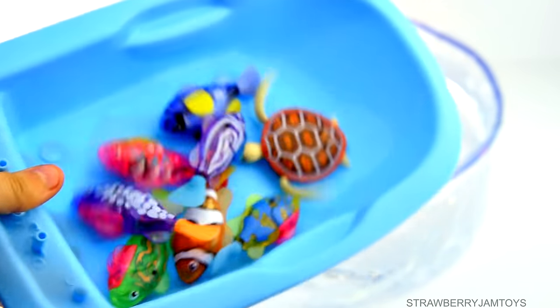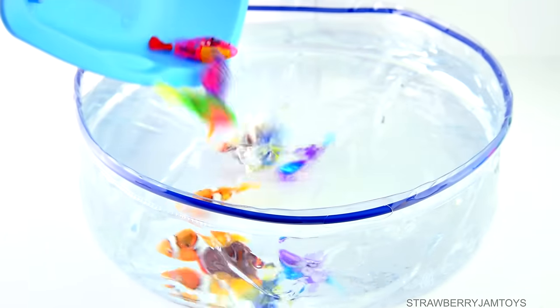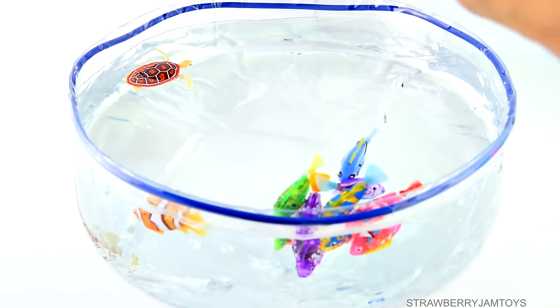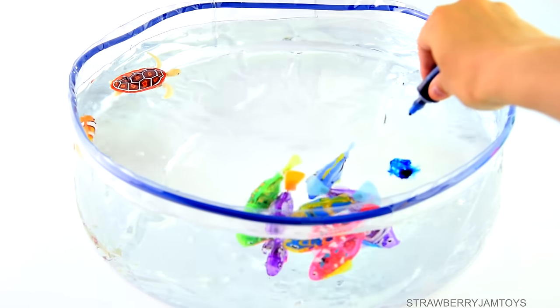Hey kids, today we've got some robot fish. Let's put them in the water. Oh, awesome! Okay, let's add some blue food colouring to the water.